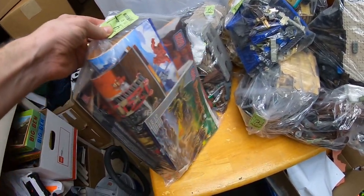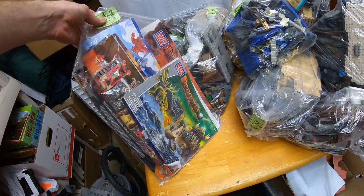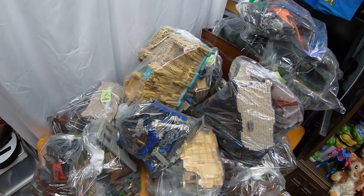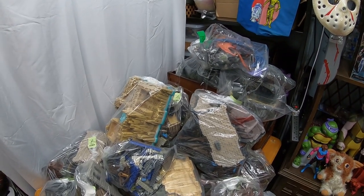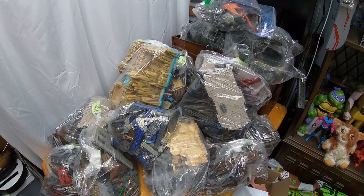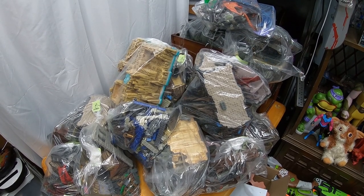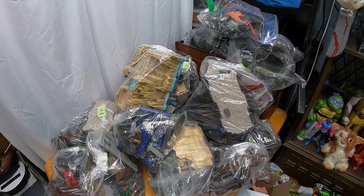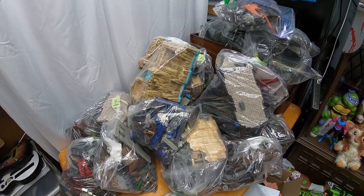I tried to make a deal with the manager. I pointed out that they even put all the manuals in a separate bag and are charging $4.99 for just the manuals — like, who's going to buy the manuals without the sets? I asked if she could make me a package deal, but this store will not budge at all. The manager basically said it's already a good deal — take it, pay full price, or don't buy it. Maybe she got me; I guess I'm a sucker.